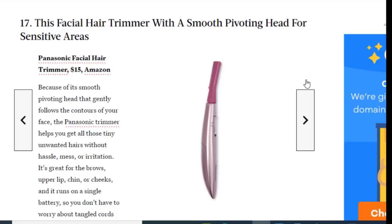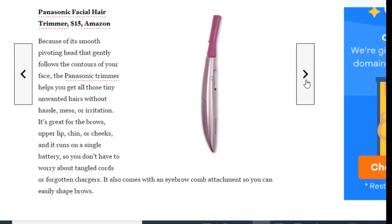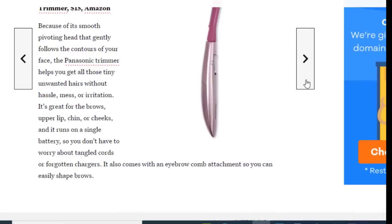Next we have a facial hair trimmer with a smooth pivoting head for sensitive areas, available on Amazon for just $15. Because of its smooth pivoting head that gently follows the contours of your face, the Panasonic trimmer helps you get all those tiny unwanted hairs without hassle. It's great for the upper lip, chin, or cheeks, and runs on a single battery so you don't have to worry about tangled cords. It also comes with an eyebrow comb attachment.